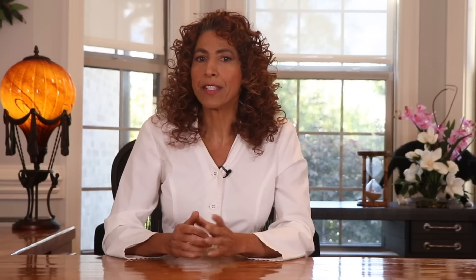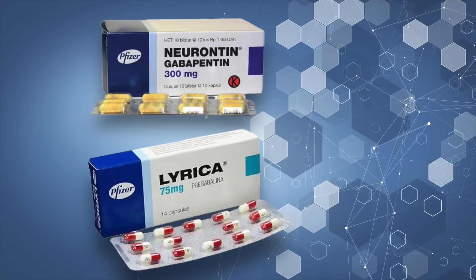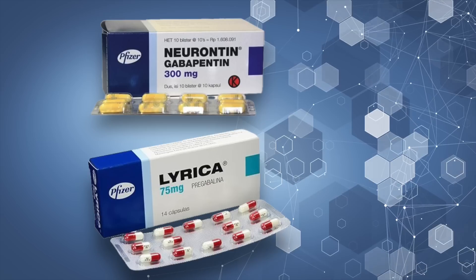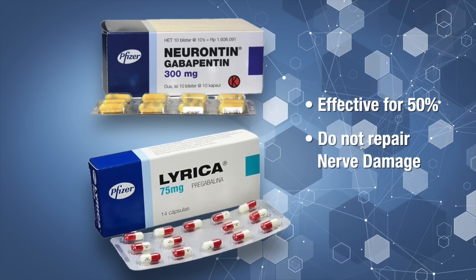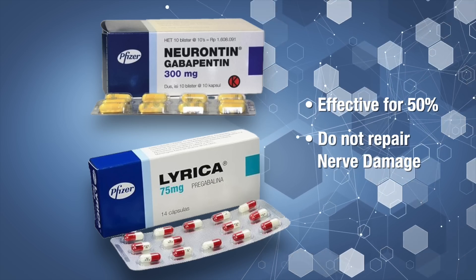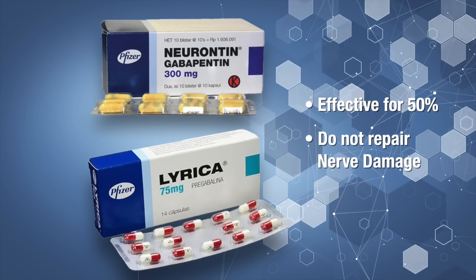Many people suffering from moderate to severe peripheral neuropathy have to take medications like gabapentin or Lyrica to manage their symptoms, which can get extremely bad. There are a couple of downsides to these meds: one, they're typically only effective in about 50% of the people taking them, and two, these meds do absolutely nothing to repair nerve damage. But research has shown that omega-3s not only help to decrease nerve pain, but actually support the repair of damaged nerves and improve nerve signaling.